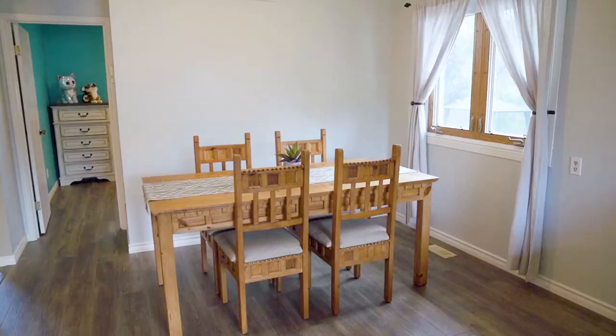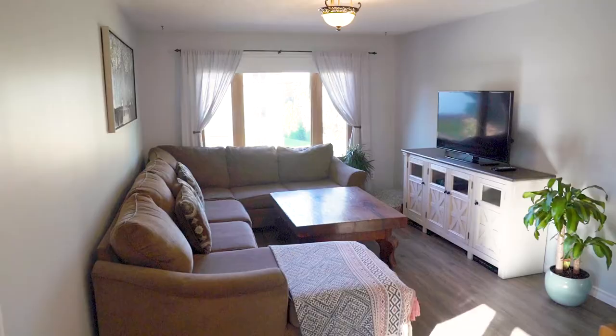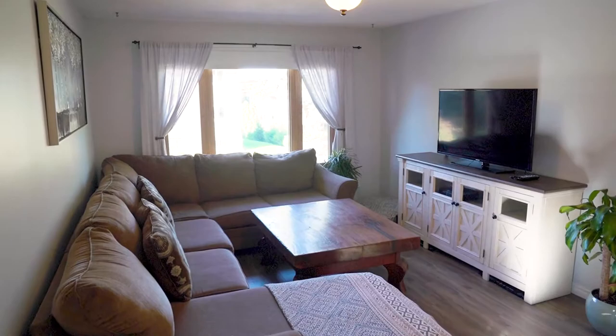Raised bungalows are some of the most sought-after types of homes right now, strictly because of one-level living and the amazing potential they offer to add a basement apartment. And this home is no exception.